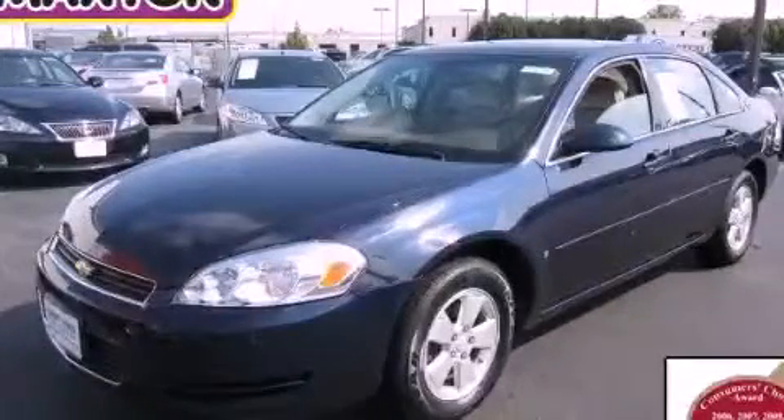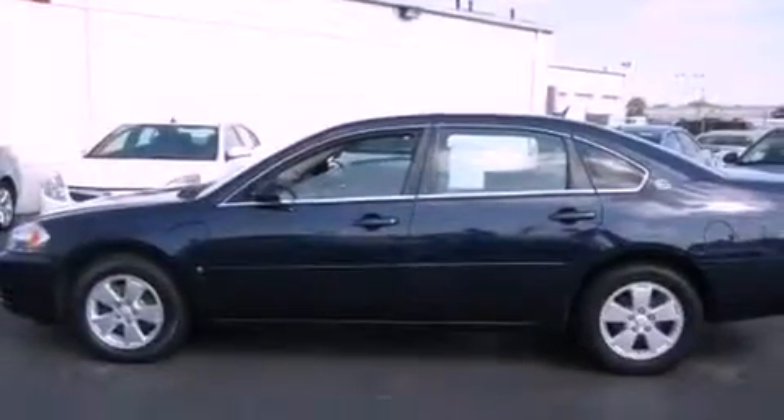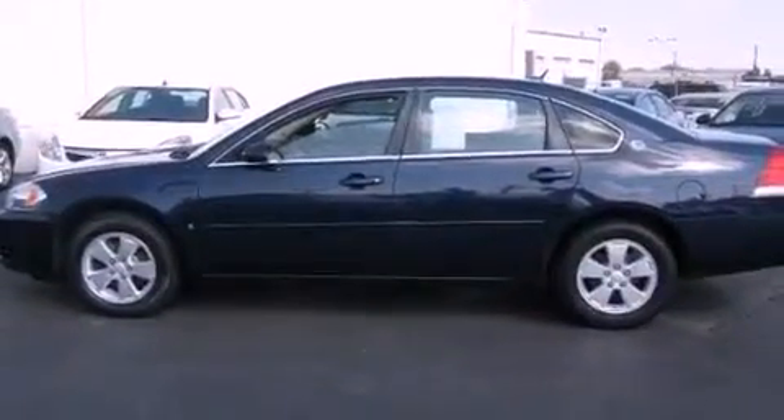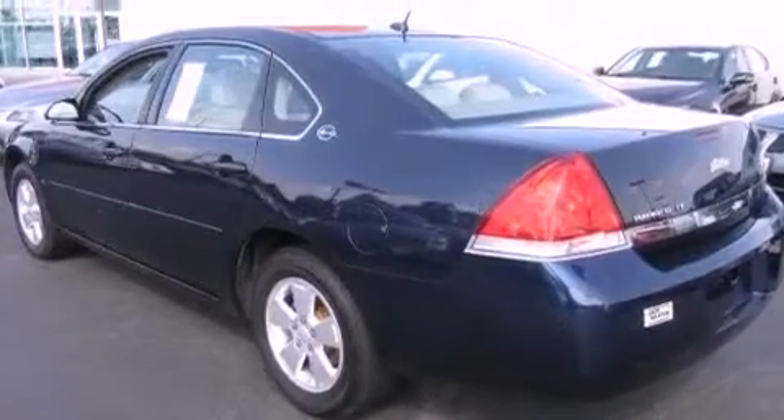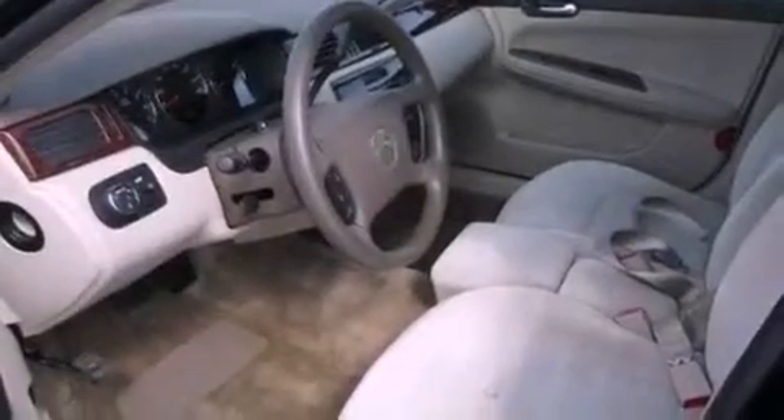This is a 2007 Chevrolet Impala. It has a six-cylinder engine and an automatic transmission. Features include aluminum wheels, a low-tire pressure indicator, cruise control, a CD player, and wood trim interior accents.